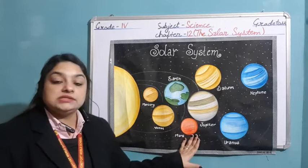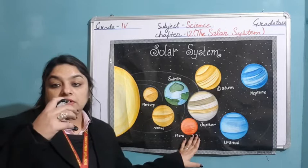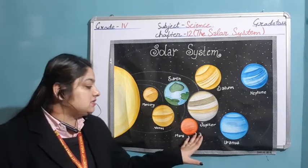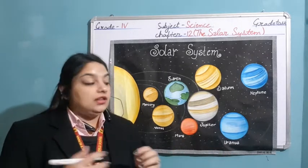After this, fourth is Mars. We call it the red planet also due to its appearance — it seems red in color due to the presence of reddish brown soil on it.